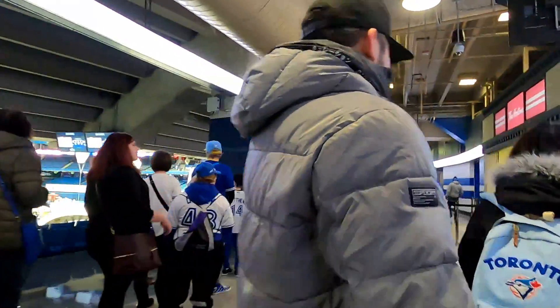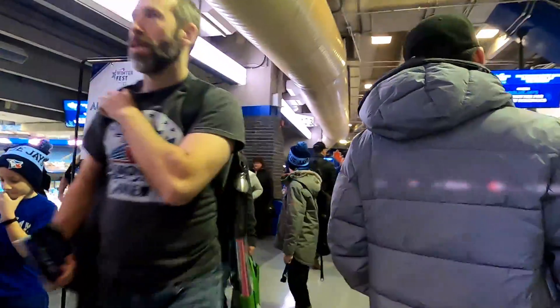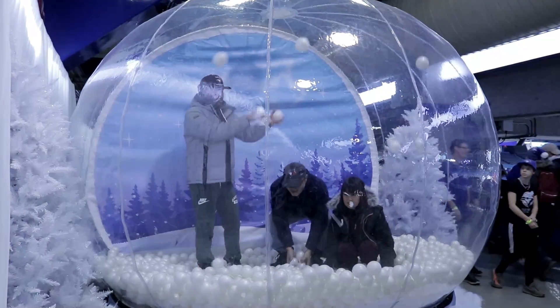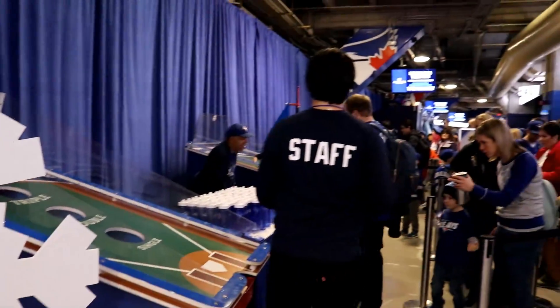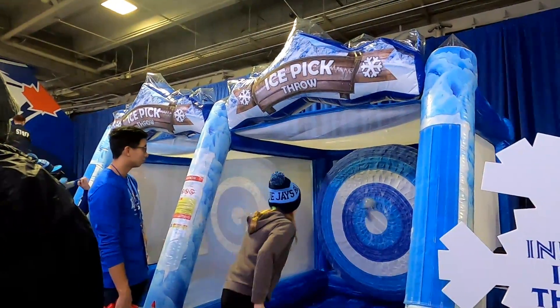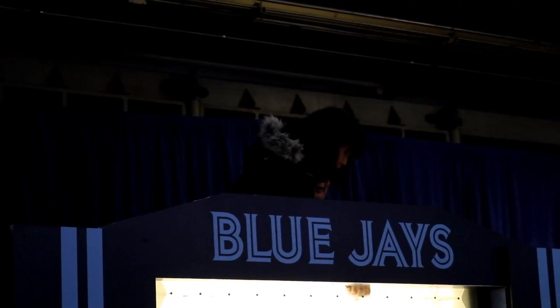When you go to Winterfest you have to expect to line up for things. They have a lot of photo ops for you to do, like this snow globe. They also have a lot of activities for the kids and adults to do, and you can win some prizes too. Here's my wife playing one of the games — I think she won a Blue Jays wristband.